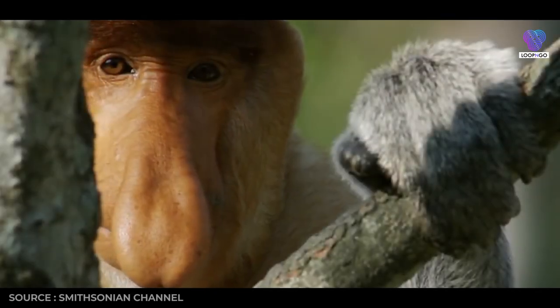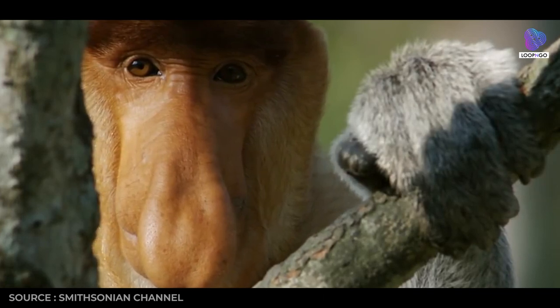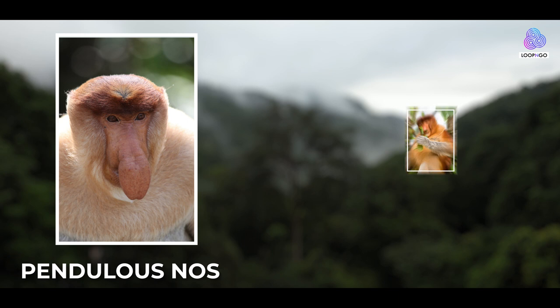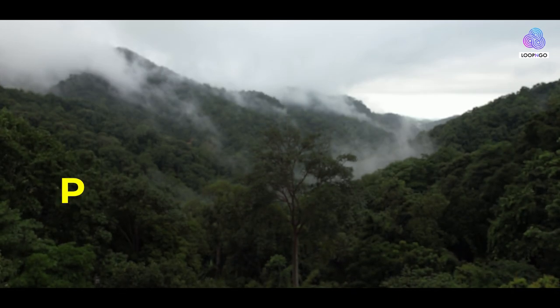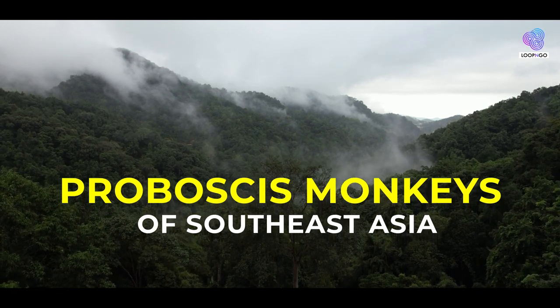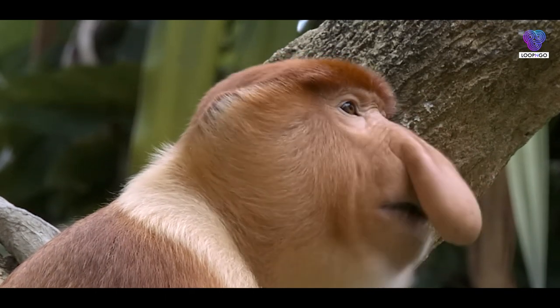Meet the proboscis monkey, a resident of Borneo known for its distinctive appearance and quirky features. With its large pendulous nose and pot belly, this primate stands out in the lush rainforests of Southeast Asia. Join us as we explore the fascinating world of the proboscis monkey.